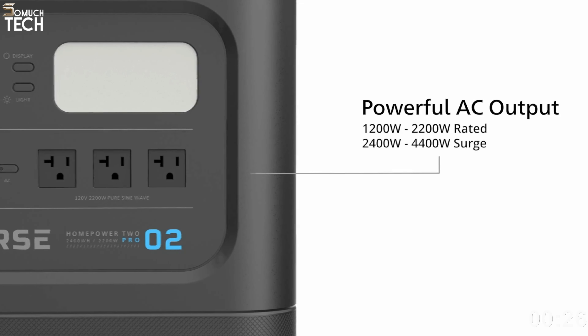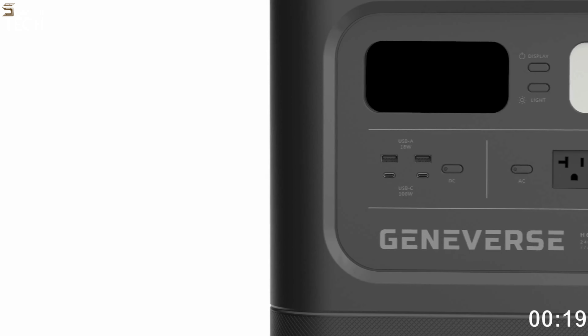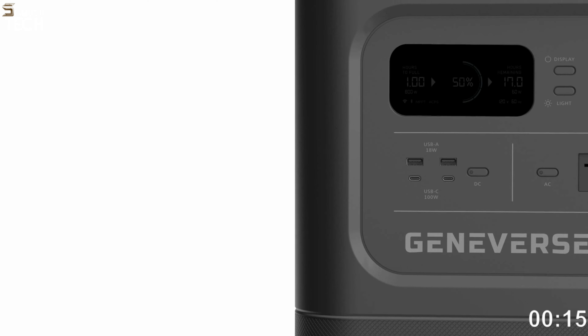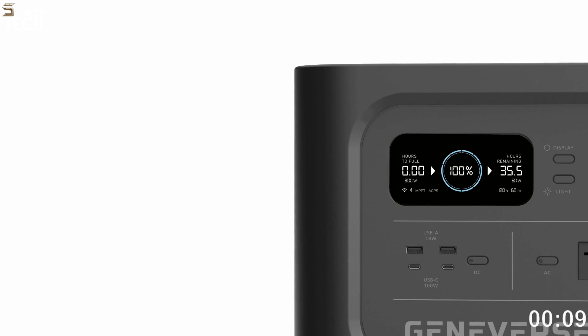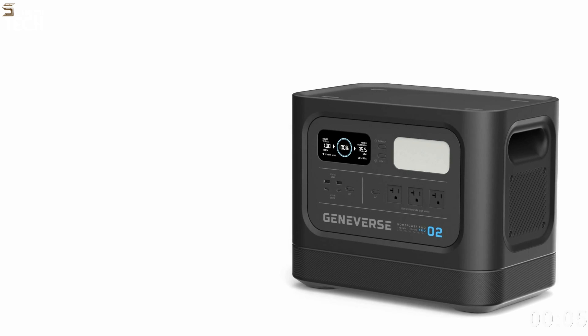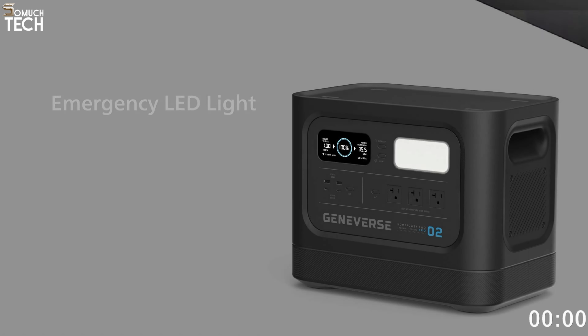Experts advise against using the HomePower 2 Pro on job sites or camping trips because it isn't the most durable solar generator. The HomePower 1 from Geniverse is another impressive option if you're not in dire need of electrical power. The 1,000-watt generator's lithium-ion battery is bulkier and more time-consuming to charge, but the 23-pound generator is more portable and packs enough power for fewer electronic devices.